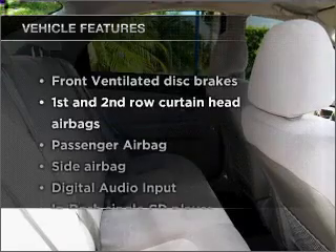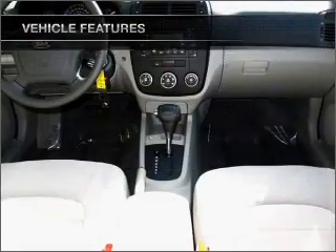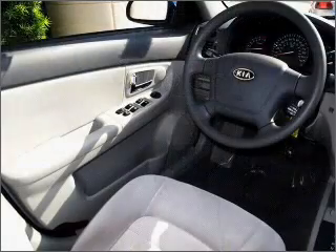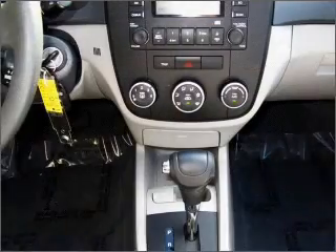Plus enjoy these notable features included in this vehicle: power steering, cruise control, an AM-FM stereo with a CD player, and an adjustable tilt steering wheel. Let us put you in the driver's seat today. Call or click to contact us.